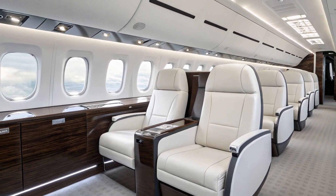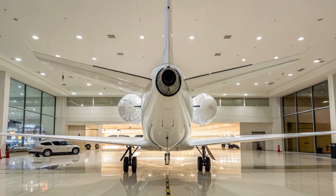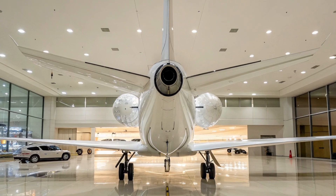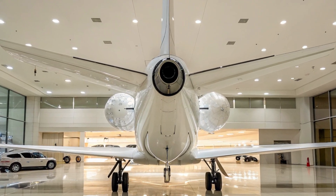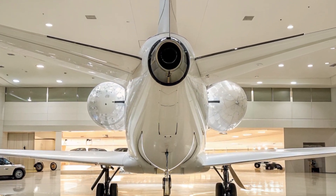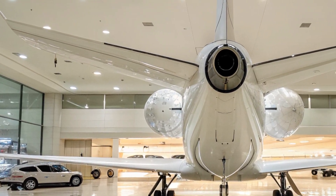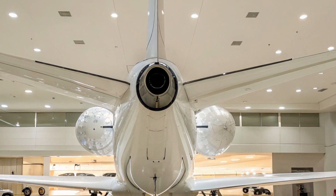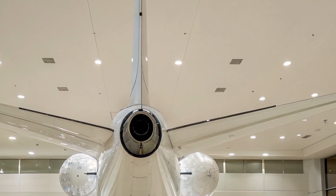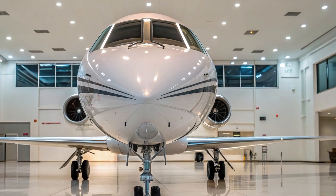2026 has seen the ZA-65 fly multiple test missions with increasing levels of control refinement. Engineers have even started to introduce simulated damage scenarios — such as airflow disruptions and blocked jets — to test the redundancy and adaptability of the active control system. So far, the aircraft has handled these challenges impressively, demonstrating its ability to maintain stable flight even with partial system failures.